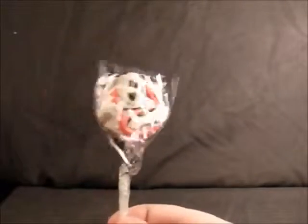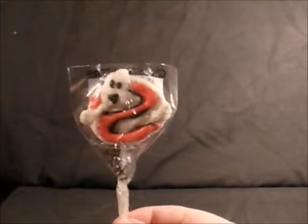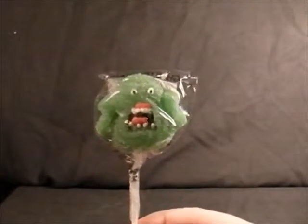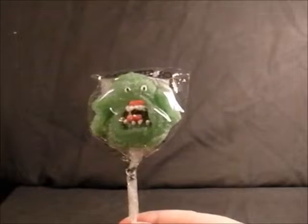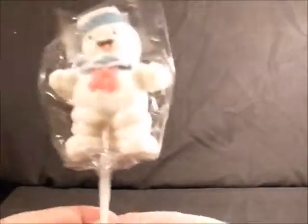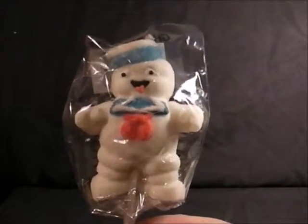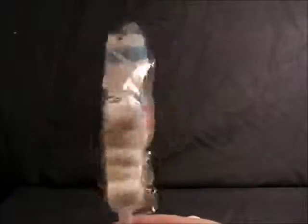Last but not least, Ghostbusters lollies. They don't look very good but I got them anyway. We've got the Ghostbusters logo one, absolutely covered in sugar. Then we have Slimer — also covered in sugar. He looks really annoyed that he's got a lollipop stick stuck right up his backside, and he doesn't really look much like Slimer. Then the last one is Mr Stay Puft, who looks absolutely ecstatic about the same situation. I went for the most googly-eyed one I could find and this was the winner.